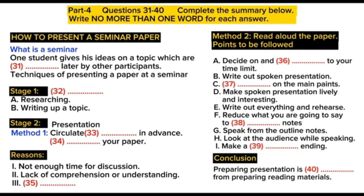In this talk, I'm going to give some advice on how to present a seminar paper. At one time, most university teaching took the form of giving formal lectures. Nowadays, many university teachers try to involve their students more actively in the learning process. One of the ways in which this is done is by conducting seminars. In a seminar, what usually happens is this: one student is chosen to give his ideas on a certain topic. These ideas are then discussed by the other students, the participants, in the seminar. What I'd like to discuss with you today is the techniques of presenting a paper at a seminar.